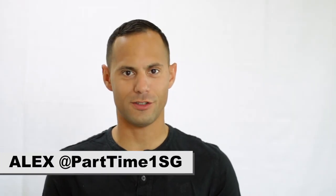What's going on guys? This is Alex from Part-Time First Sergeant and in this video I'm going to talk about Shoulder Sleeve Insignia, former wartime service, also known as the combat patch.